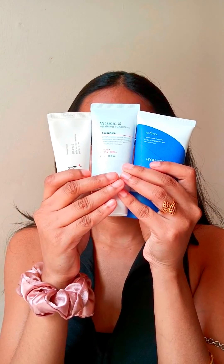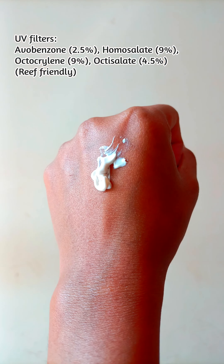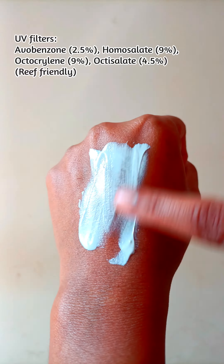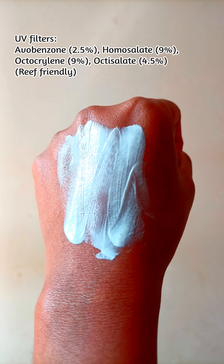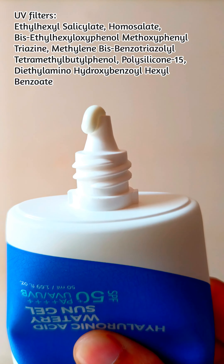First one is COSRX Vitamin E Vitalizing Sunscreen SPF 50 Plus. It's a clinically proven sunscreen with vitamin E antioxidant protection. It's fast absorbing, doesn't leave a white cast. The texture is thick and creamy yet smooth — it just feels like a moisturizer that gives a dewy look.